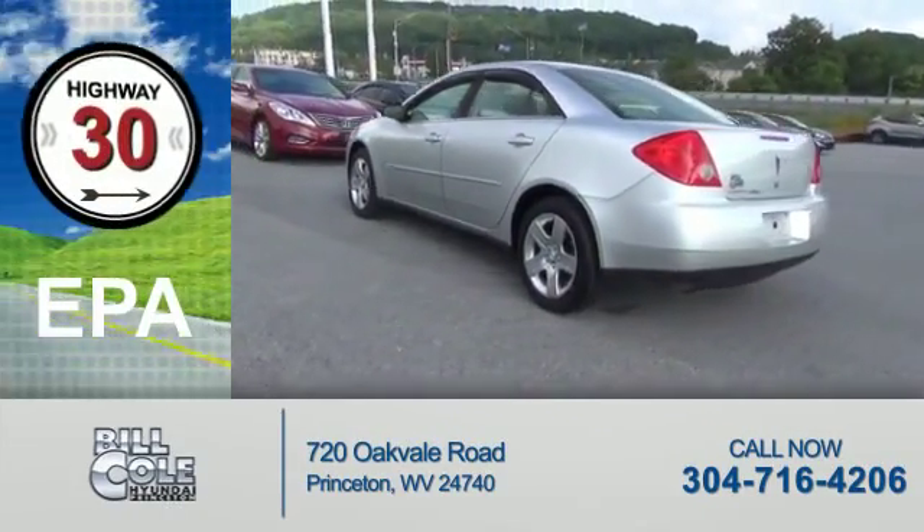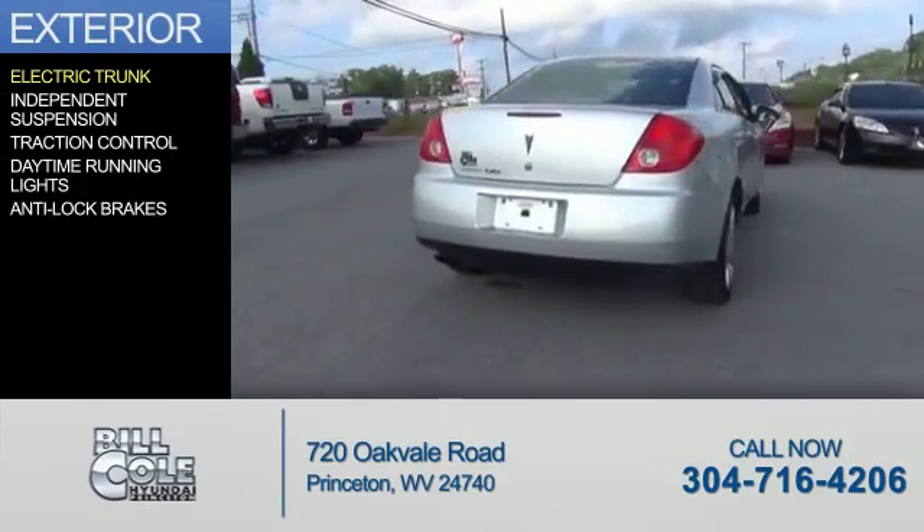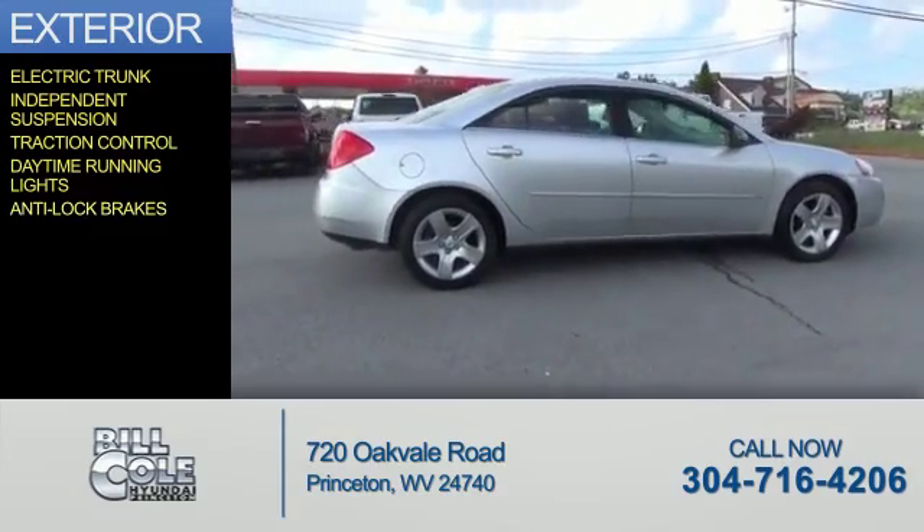Great fuel efficiency — saves you money by requiring fewer trips to the gas station. The features include electric trunk, independent suspension, traction control, daytime running lights, and anti-lock brakes.